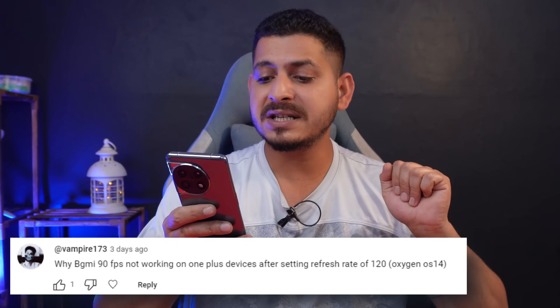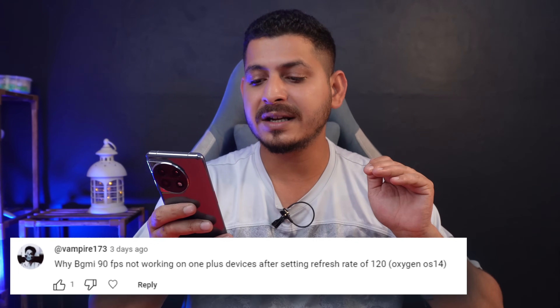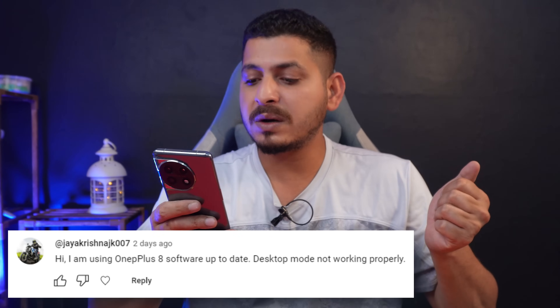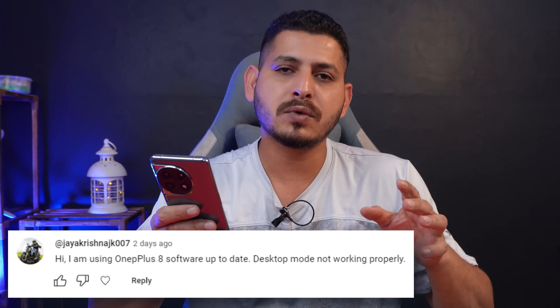Vampire asks why BGMI 90fps is not working on OnePlus devices after setting the refresh rate to 120Hz. On the OnePlus 11 it is working perfectly fine. Let me know which device you have so I can update you more on it. Jaya asks about desktop mode not working properly on OnePlus 8. Desktop mode is not properly implemented — that's why it's in developer settings. Don't expect much from desktop mode on OnePlus smartphones.